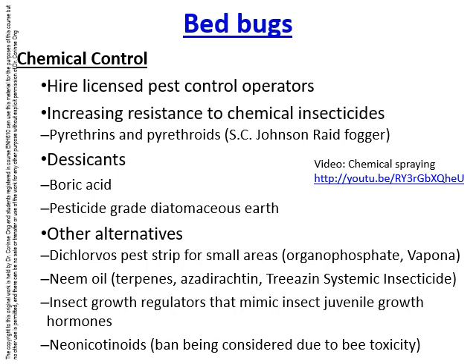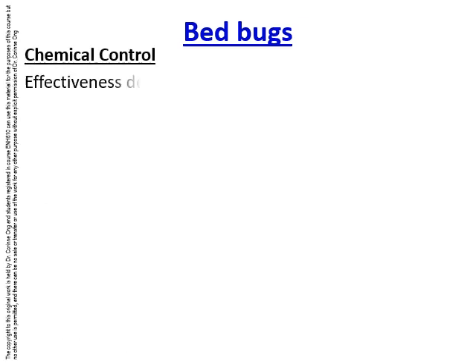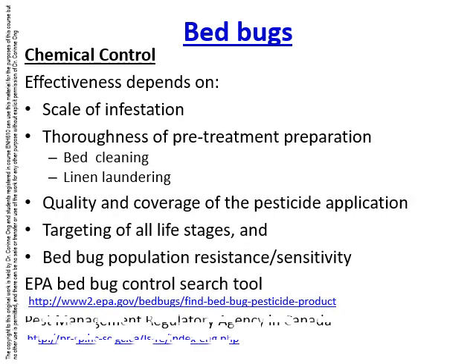However, neonicotinoids may be banned soon because they are toxic to bees and other pollinators. The effectiveness of chemical control depends on several factors: the scale of infestation — heavy infestations may require a second spray — the thoroughness of pre-treatment preparation, and the quality and coverage of pesticide application. It also depends on which pesticides are used, especially if bed bugs have become resistant to a particular pesticide in that area.